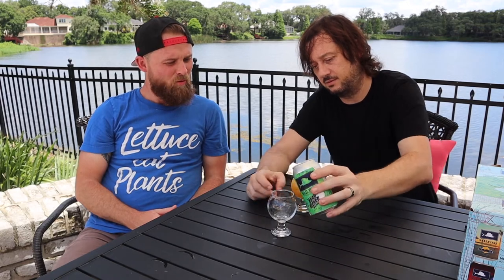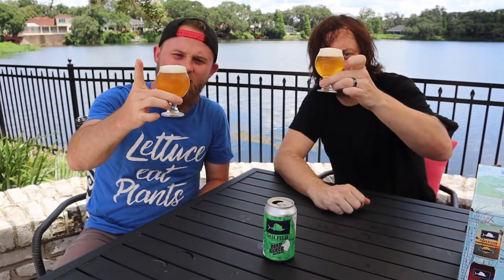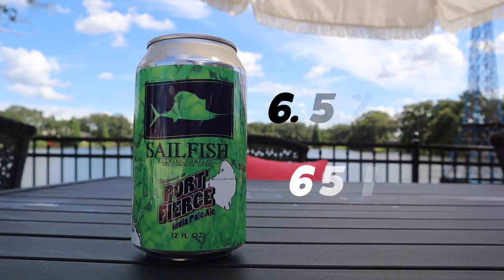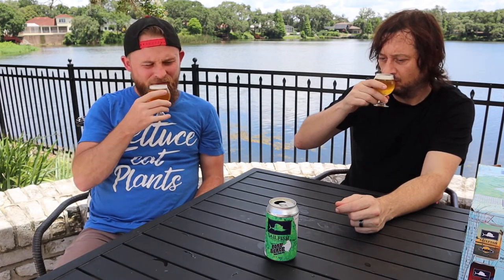When you buy these variety packs, this one has an exclusive release that you can't get anywhere else — it's called the Port Fierce. There's a nice play on words: it's from Fort Pierce, and it's called the Port Fierce. This is a 6.5% alcohol and 65 IBU. Not as much as the last one, but still packs a punch. This one has a bit of a Pilsner vibe to it, but it's still an IPA. The last one I could smell from out here; this one you have to dive in first.